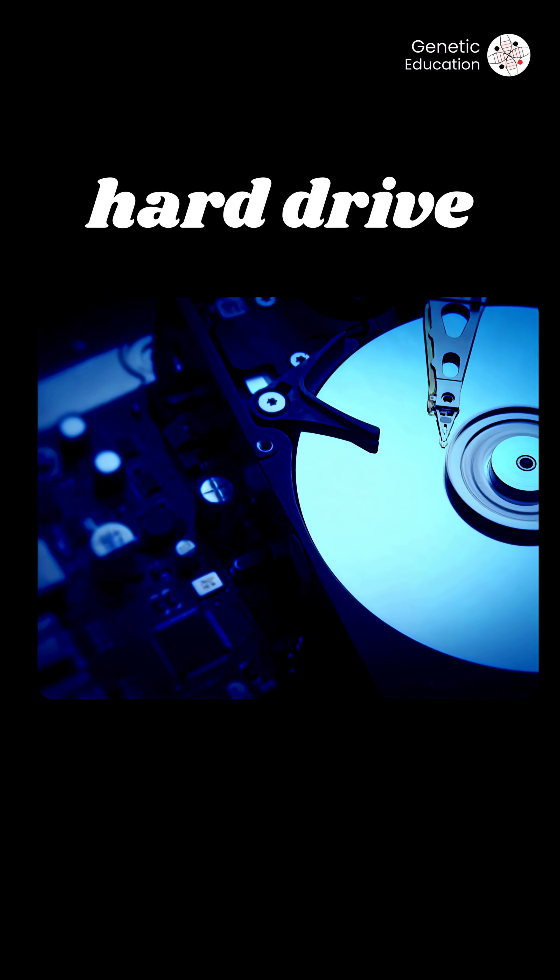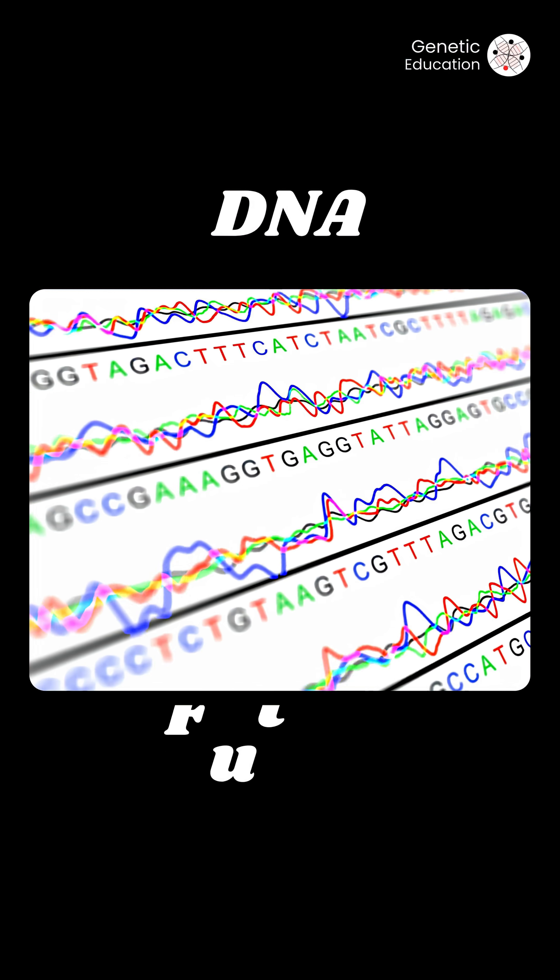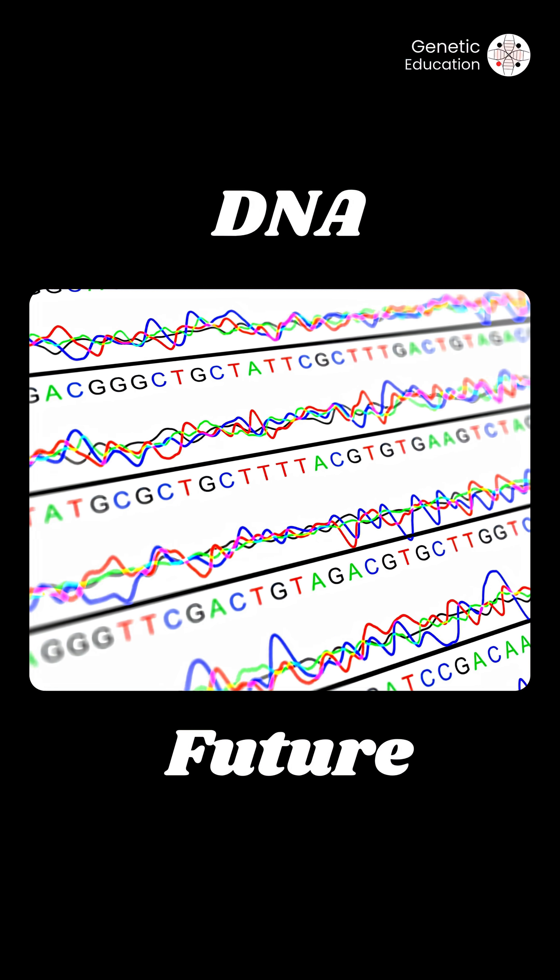However, it is not replacing your hard drive right now. But DNA may be the future of cold, ultra-dense, and eco-friendly data storage.